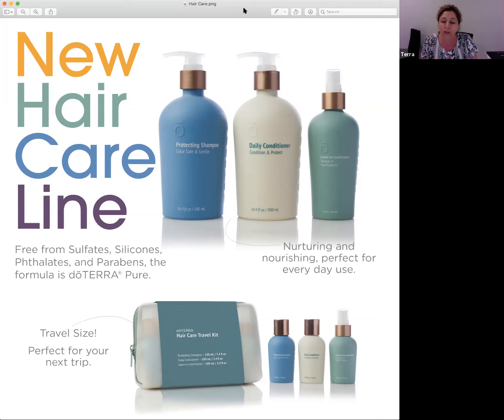The promotion this month is: if you purchase the full-size bottles of the shampoo, conditioner, and leave-in treatment, for an extra ten dollars you can get the travel size with a little travel kit bag for your next trip. Most of us are starting to venture out more, so I think it's pretty neat that for an extra ten dollars you can get those travel-size shampoo and conditioner.